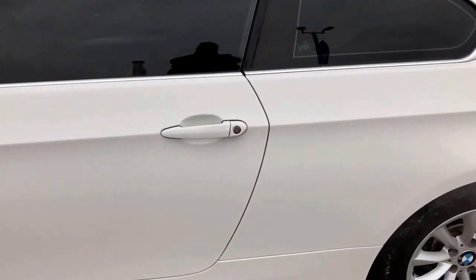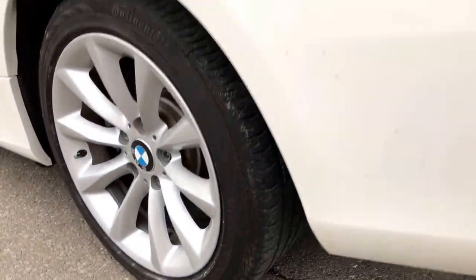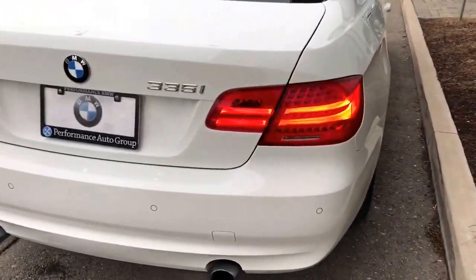Let me show you around the car. It's very mint — no scratches, great shape. Tires and brakes are good, LED lights on the back, and it also comes with sensors.